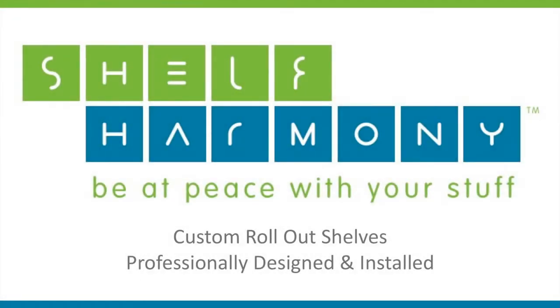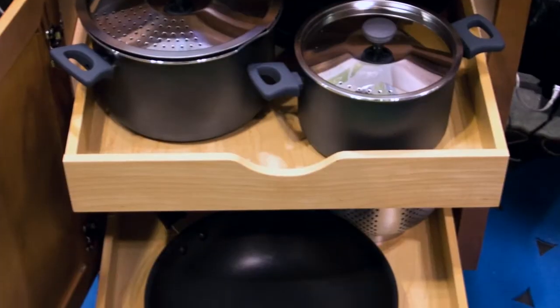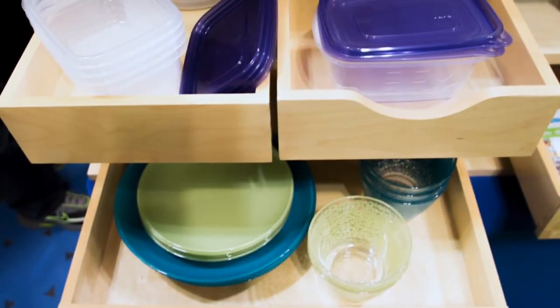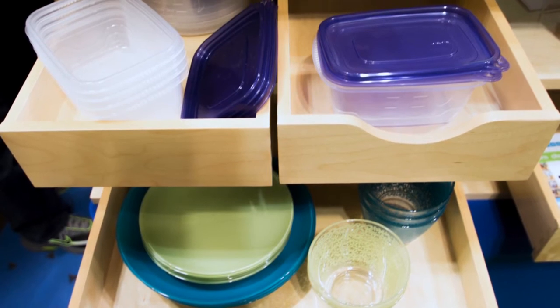We're Shelf Harmony, and we design and install custom roll-out shelves. Our mission is to turn household chaos into harmony, so everyone can be at peace with their stuff.